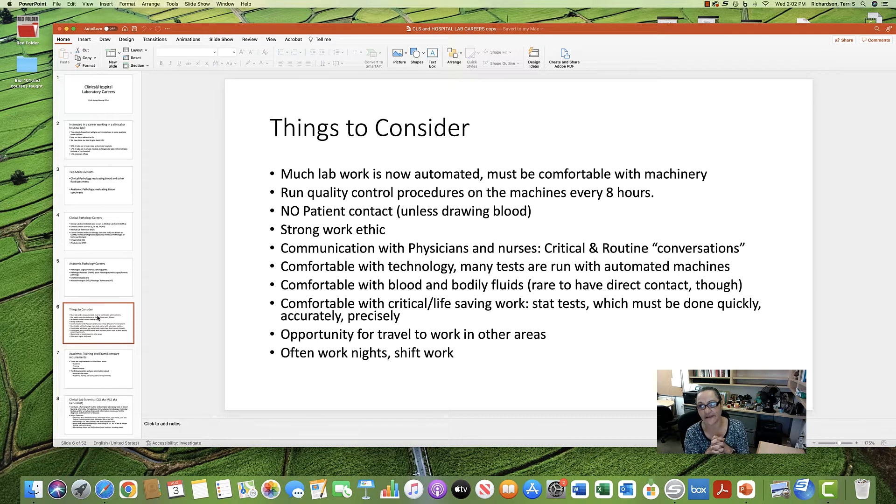Some things to consider if this career interests you: much of the lab work is now automated — you'd be working a lot with complex machines. These machines require quality control to ensure accurate analysis. There is no patient contact in most of these careers unless you're a phlebotomist drawing blood. If your goal is to work directly with patients, this may not be the right area.